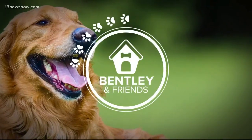It's National Pet Dental Health Month and National Cat Health Month. So in today's Bentley and Friends, I brought my baby boy Chancey in for a checkup to learn more about how important cat dental health truly is.